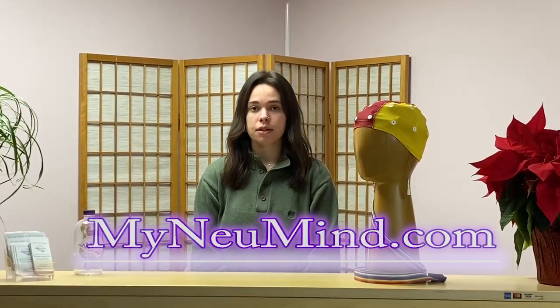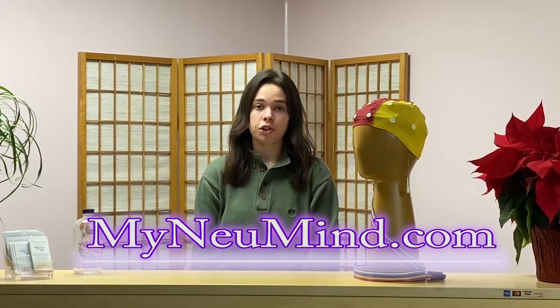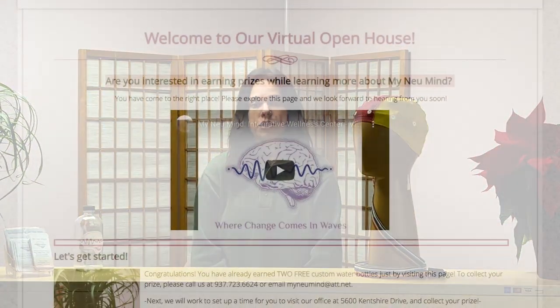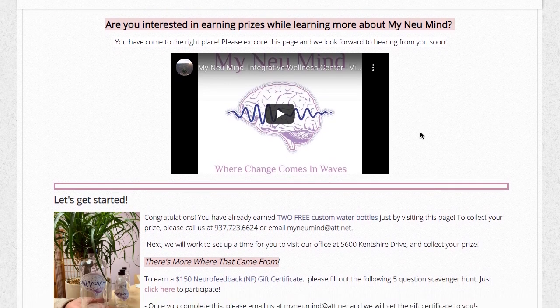I'm going to walk us through how to access our virtual open house and give you some more details. What you're going to do is visit our website mynewmind.com — information can be found on both our homepage and the virtual open house tab. Once you're there you're going to see a quick informational video about our clinic and our virtual open house.